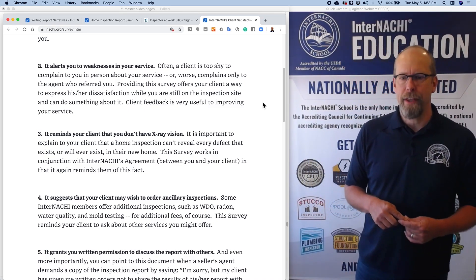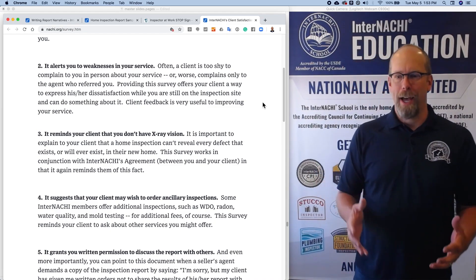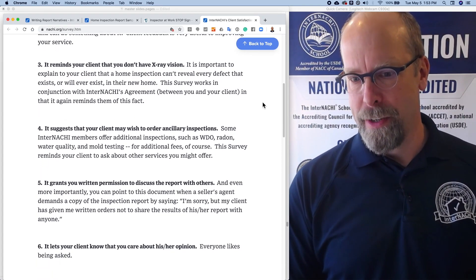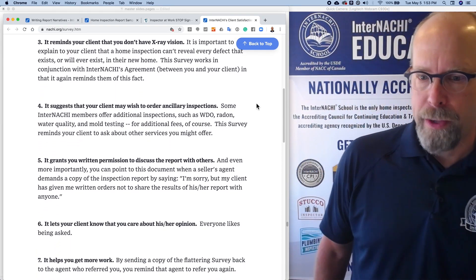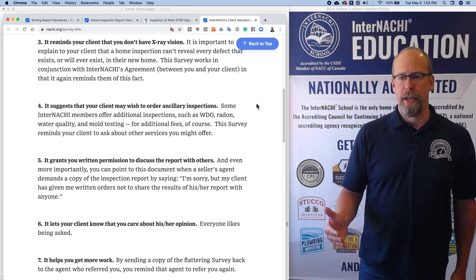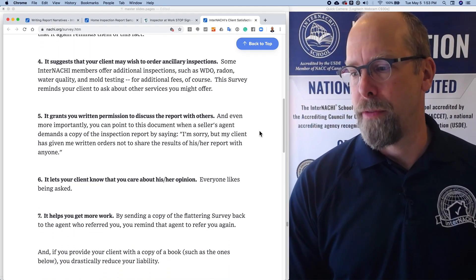Third, it reminds your client that you don't have x-ray vision. The survey describes that a home inspection can't reveal every defect that exists or ever will exist in their home. The survey also suggests that your client may wish to order ancillary inspections.